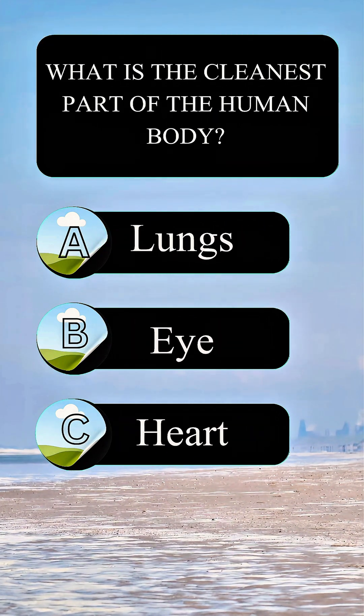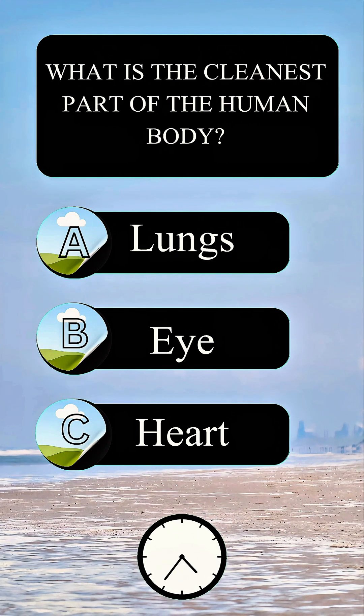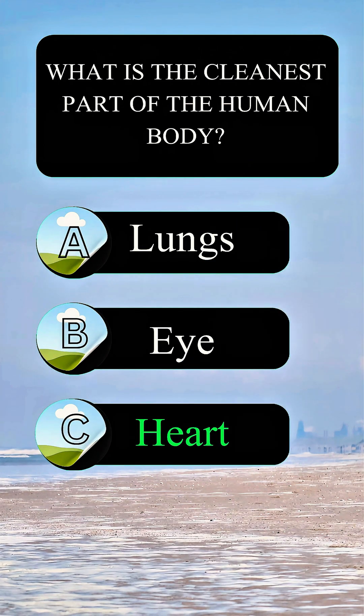What is the cleanest part of the human body? Answer B: the eye.